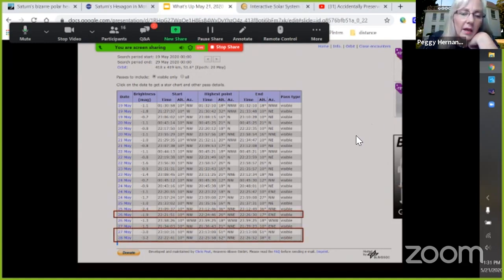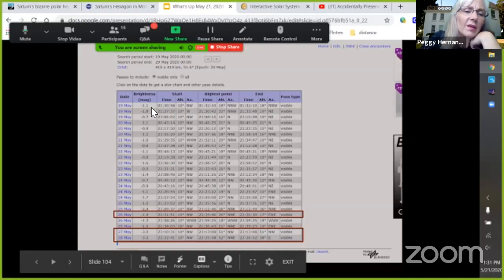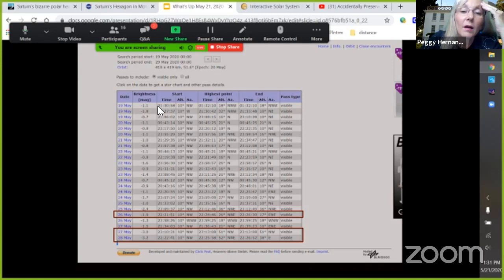We have lots of crossings of the International Space Station this week. They're not as bright as they were — last couple of weeks they were at magnitude negative 3 and 4, and now they're down to negative 1. That's still pretty bright — brighter than the brightest star in the sky — but they're not quite as high. At the highest point, you want it to be at least over 20 degrees.